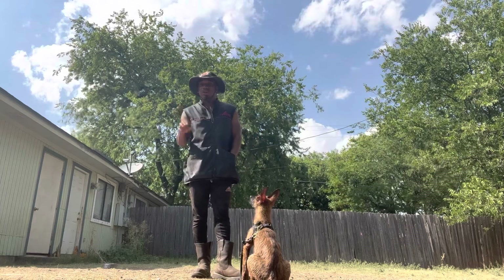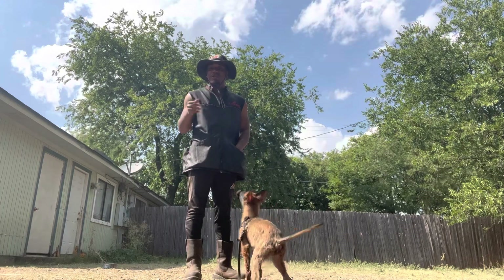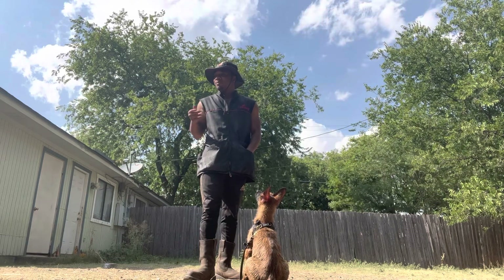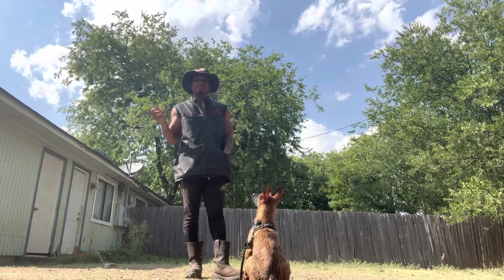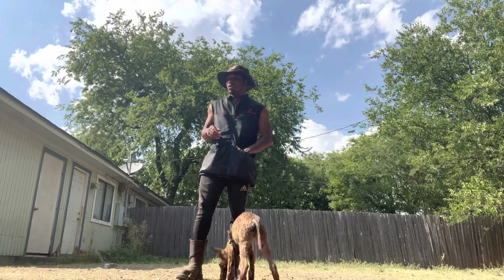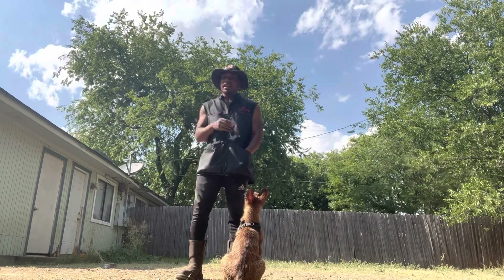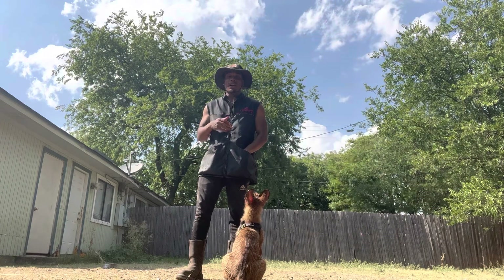When you're looking for a dog for protection, you want to make sure that you're setting yourself up for success. Getting a puppy from a random spot that's not a working line puppy or a breeder that sells working dogs — you're already setting yourself up for not having a good foundation for a personal protection prospect.